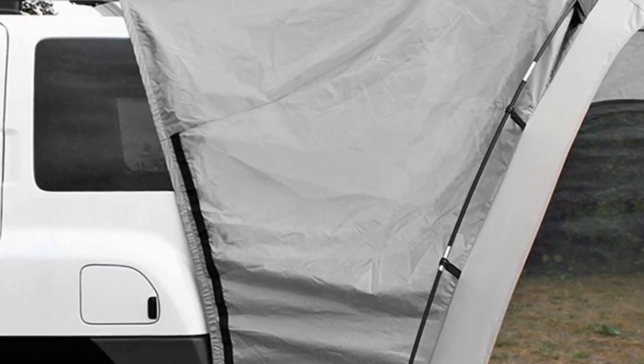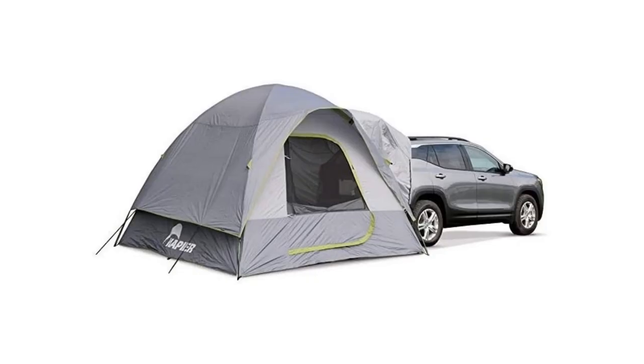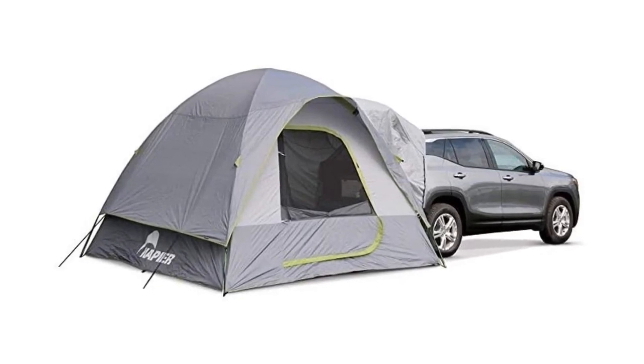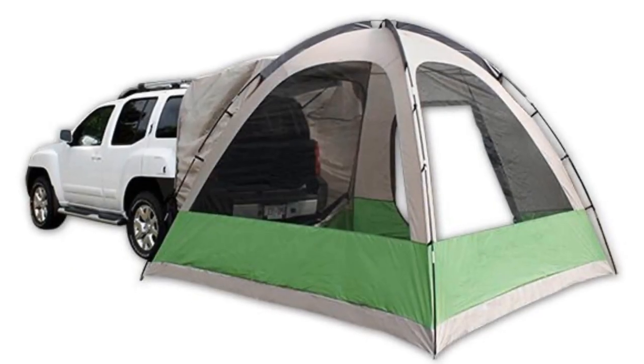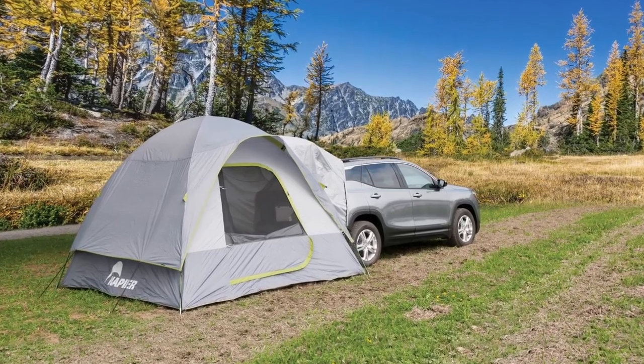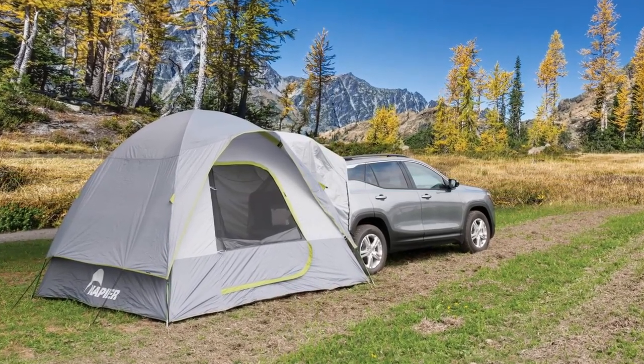On the plus side, this setup helps you to control small appliances and electronics from inside the tent using the car's power outlets. On the other hand, you'll need to carry very long power cords unless your car has dedicated power outlets in the cargo area.